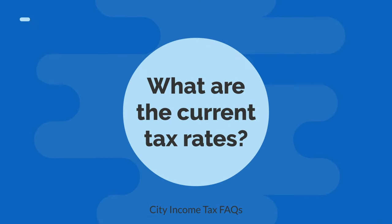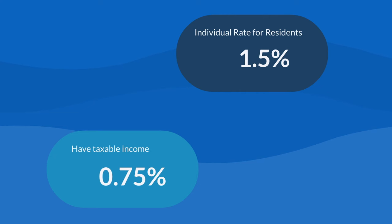What are the current tax rates? The individual tax rate for residents is 1.5%. If you live outside city limits but earn taxable income here, the rate is 0.75%.